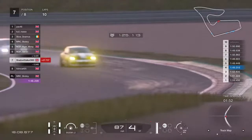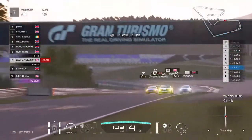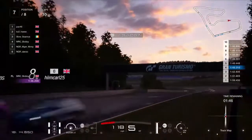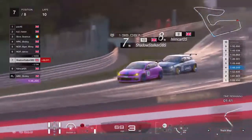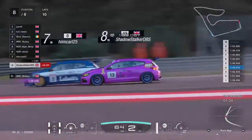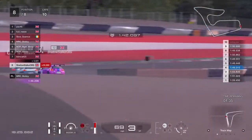Himkarl tries to creep around the outside — doesn't manage to get that move done. Again, very respectful between all these guys. Himkarl's just got a better drive coming out of that corner but Shadowstalker's got the inside line. Himkarl goes for the cutback — that's a beautiful move. That is absolutely beautiful, my friend.